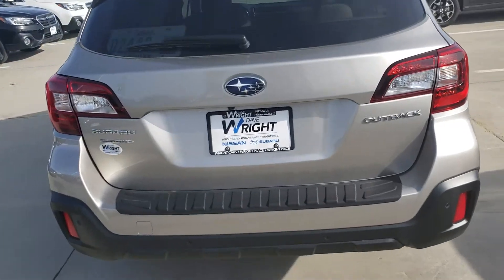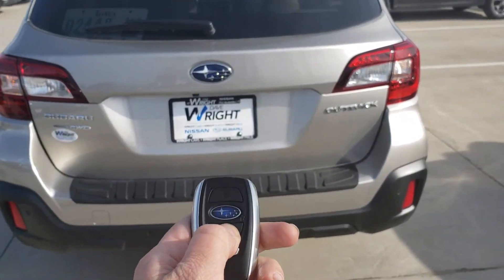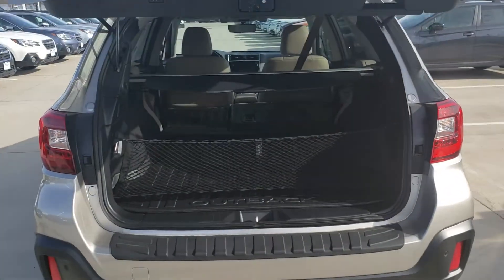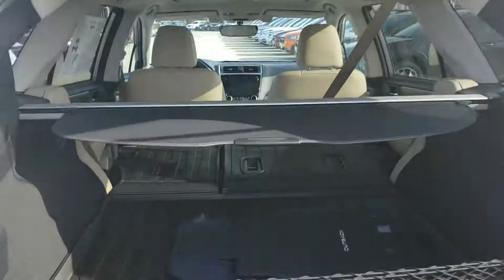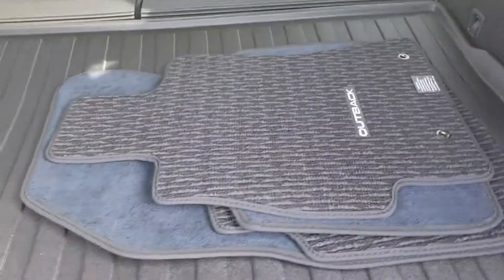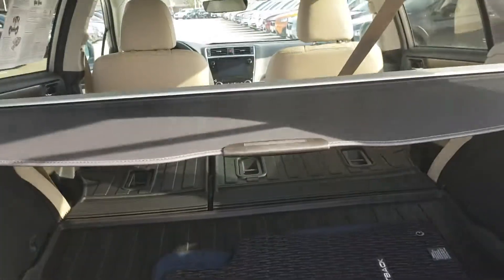This vehicle does have the push button remote rear liftgate, so one button opens everything. As you can see the cargo hatch has got the seat back protectors on it as well as the cargo tray that you're looking at. And it does lay completely flat which is really awesome. The cool thing is it does come with the normal mats as well as those all-weather ones.